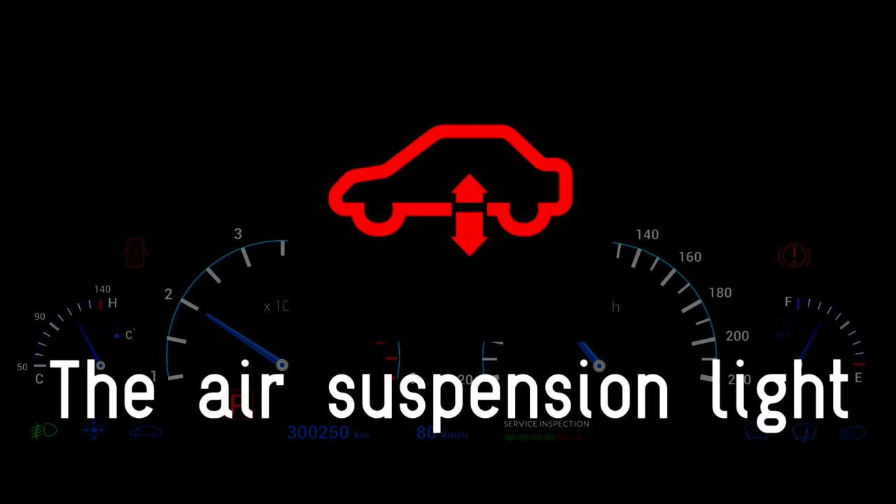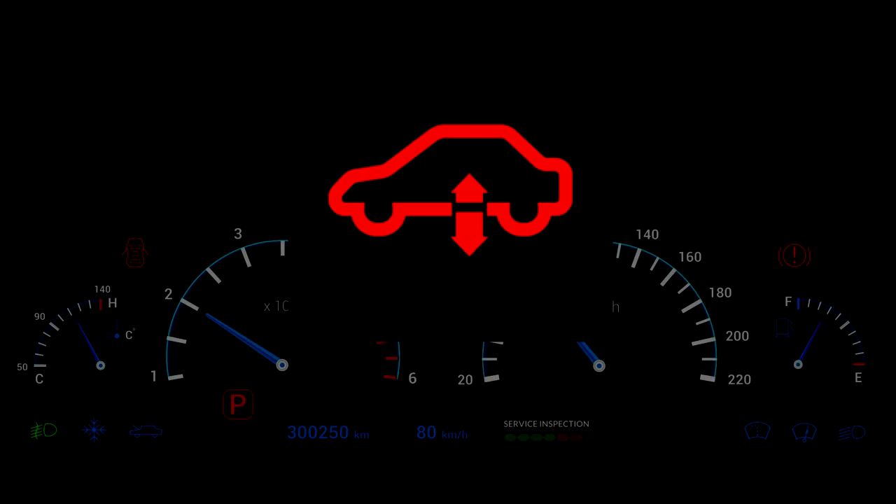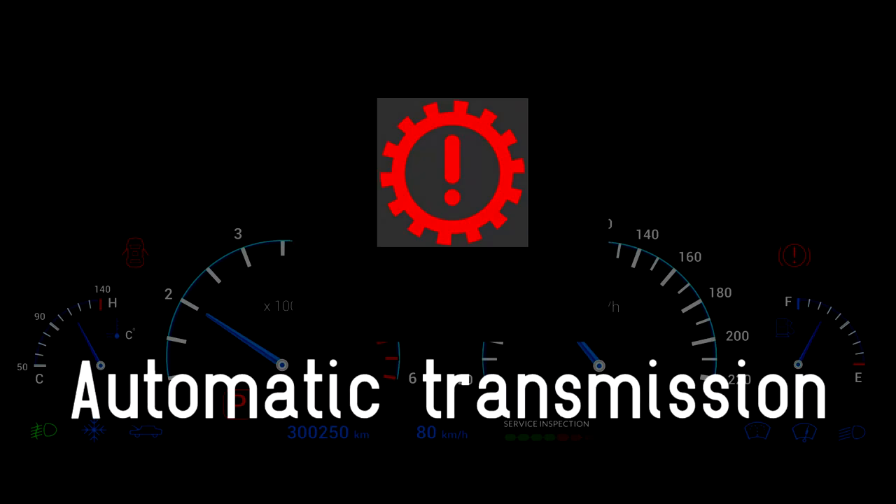Air suspension light. A red air suspension light indicates that there is a malfunction in the air suspension system. You may not have sufficient ground clearance to continue your journey — seek assistance immediately. This light also appears as an amber warning if the fault is less severe. The automatic transmission warning light means there is an issue with the transmission, possibly the fluid temperature, fluid level, or pressure.